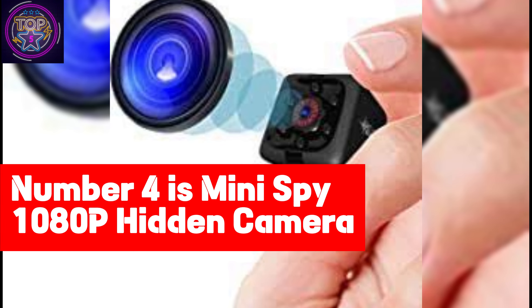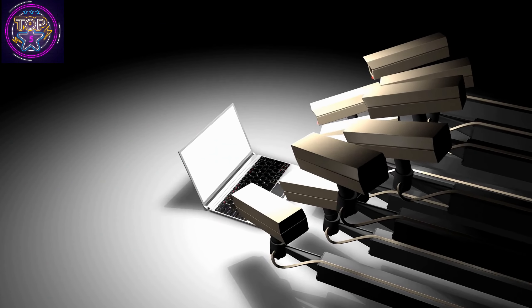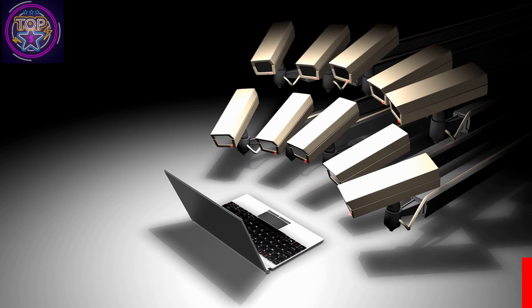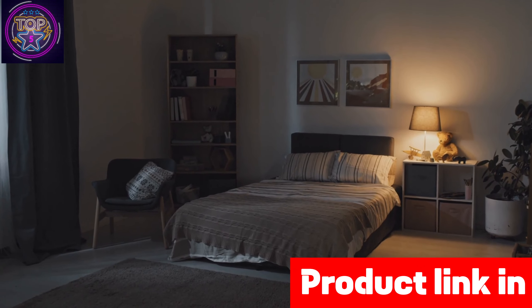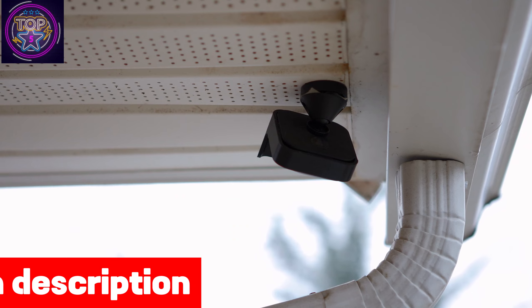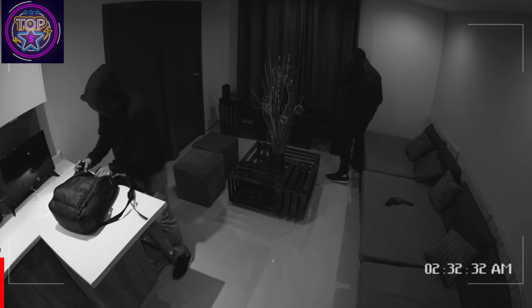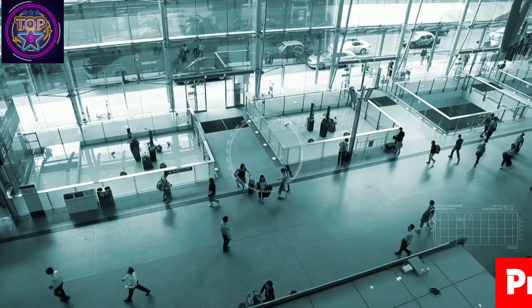Number four is the Mini Spy 1080p Hidden Camera. This mini spy camera is a top choice for anyone who needs to monitor their home or personal security and safety. Whether it's used for monitoring babysitters, housekeepers, nannies, or pets, this compact surveillance camera is perfect for keeping an eye on your home or workplace. It boasts an impressive day and night vision range of 16 feet, ensuring clear pictures regardless of lighting conditions.